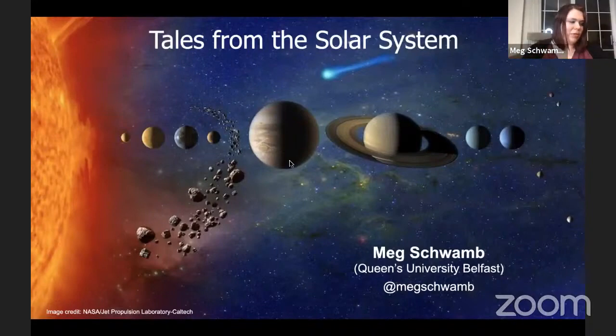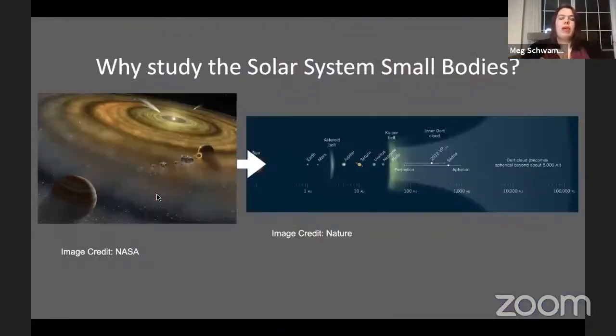I think you can all hear me and see everything. I wanted to make this a talk about highlights in the past few years about why Gemini has been so great for solar system science, and how both the flexibility and the large and long program have delivered really unique science.